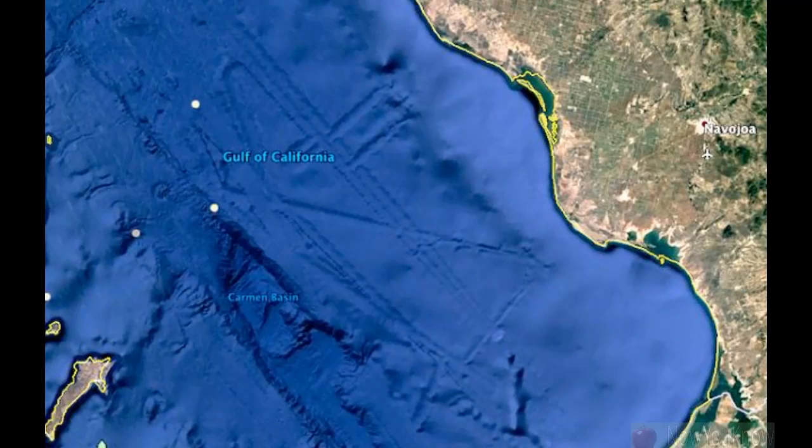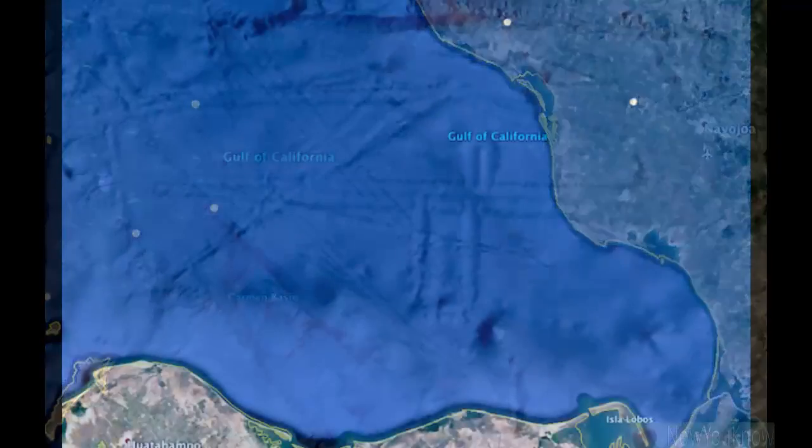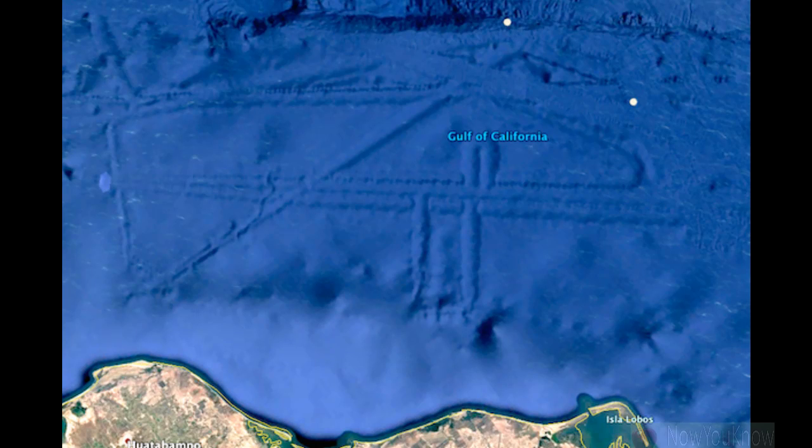According to UFO blogger Scott C. Waring, who runs the UFO Sightings Daily blog, the massive 125-kilometer underwater base was found at Google Earth coordinates 26 degrees 38'29.03" and 110 degrees 27'0.85"W. It consists of tubular structures about 2.4 miles wide, about 4 kilometers, according to Waring. "This base is huge, and it's no wonder why we hear about so many UFO sightings over Mexico," Waring commented. "This base is just 45 miles away from the Mexican coast. The chances of this being an intelligently made structure — I put that at 100%."